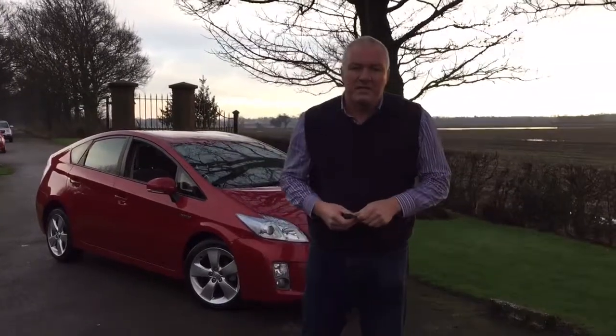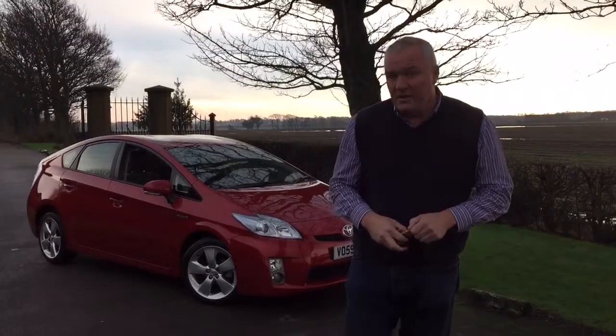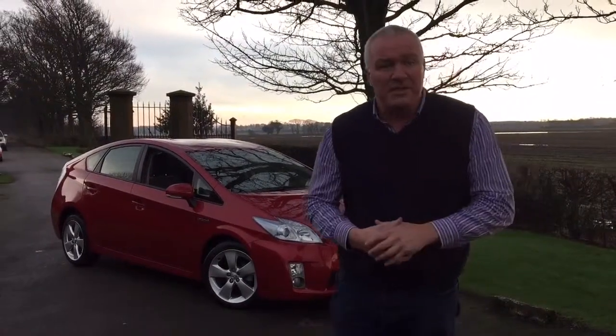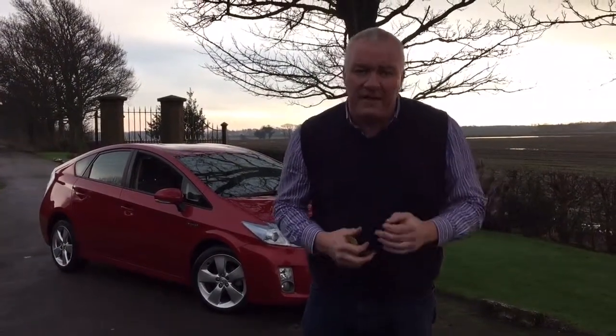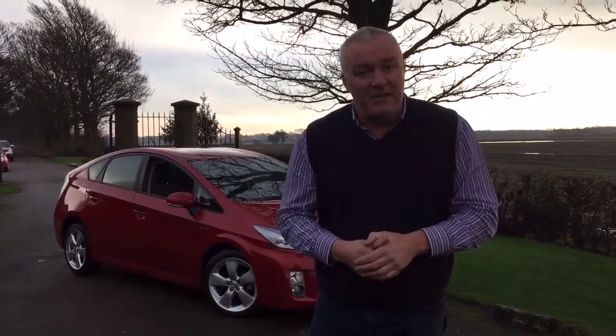So there we have it - a 2009 on a 59 Toyota Prius T-Spirit VVT CVT automatic with 29,000 miles and a full service history. You can get me on 01744 886035, or mobile 07961 121331, or email james@jameswrightcars.co.uk, and on Facebook at jameswrightcars. We can take a part exchange and arrange finance if required. Thanks very much for watching - do subscribe to YouTube and like the video.